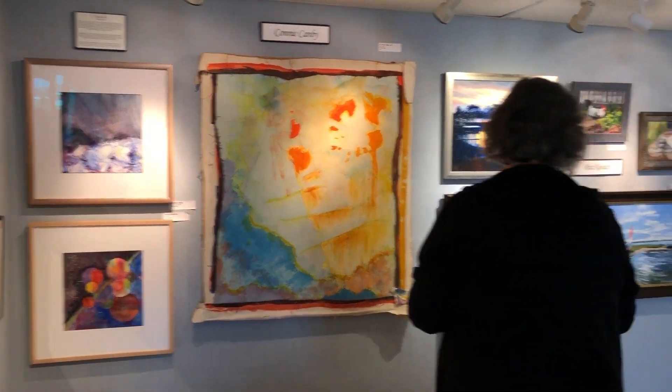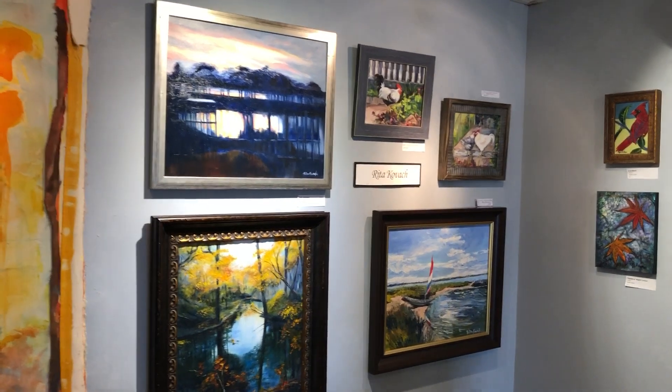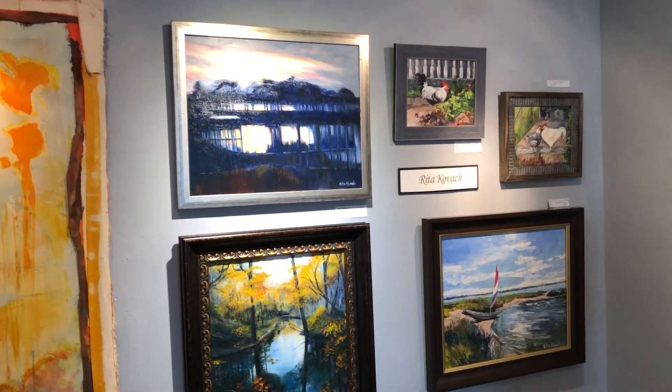These are mine also — abstracts. I've talked about them before but I want to keep moving on. This is Rita Kovac, and she right now is our bestseller.